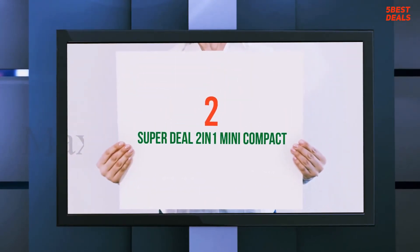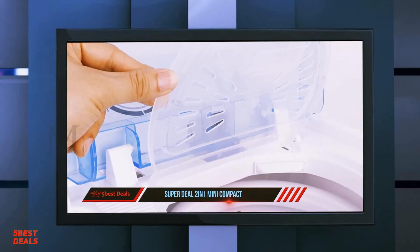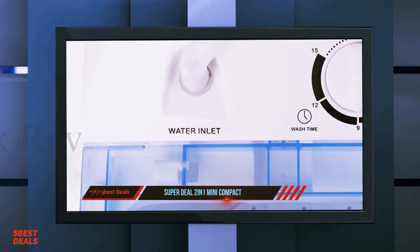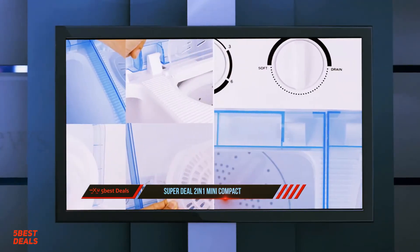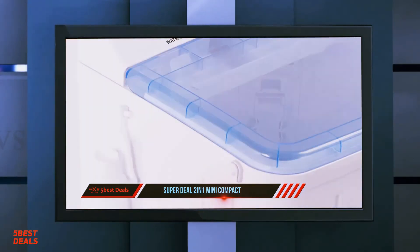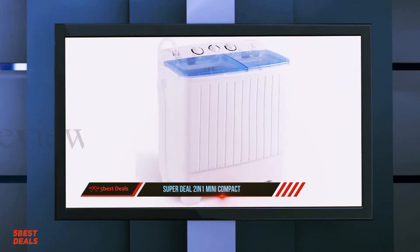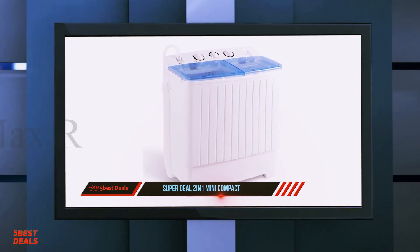At number 2 of this list: the Superdeal 2-in-1 Mini Compact. It is ideal for anybody that lives where bigger machines aren't accessible, and it is suitable for people who want to wash certain things independently. It is also the ideal compact answer for RV travel. A drainage cylinder enables you to drain out dirty water. It is power-efficient, saving money on service charges — no more expensive trips to the laundromat. A clear lid design enables you to watch the washing procedure, and it features a built-in gravity drain and inlet water hose.